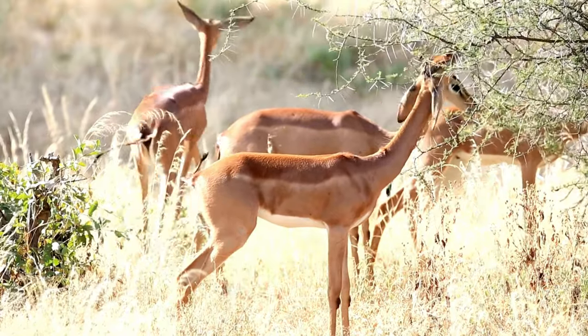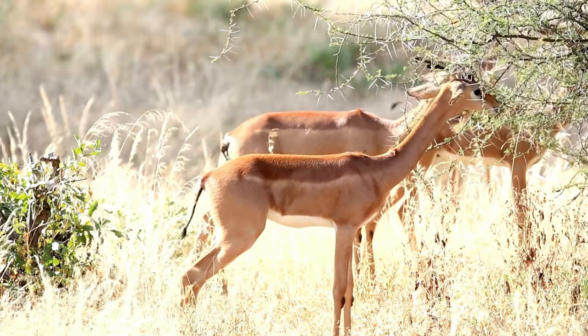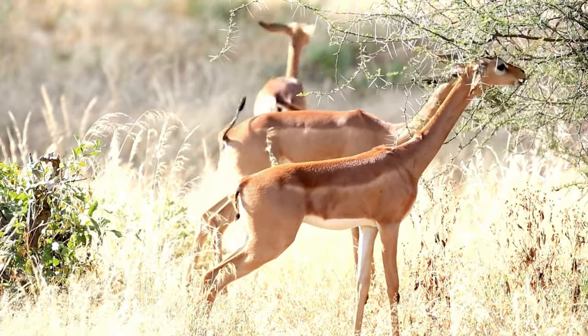The gerenuk, also known as the giraffe gazelle, is a species of antelope native to East Africa, specifically found in parts of Kenya, Somalia, and Ethiopia.